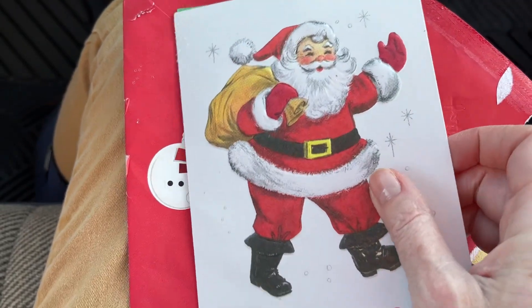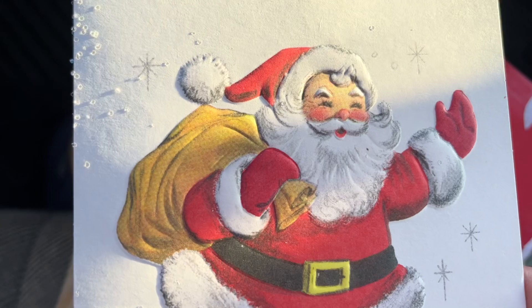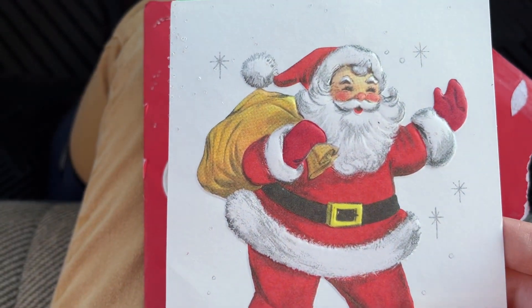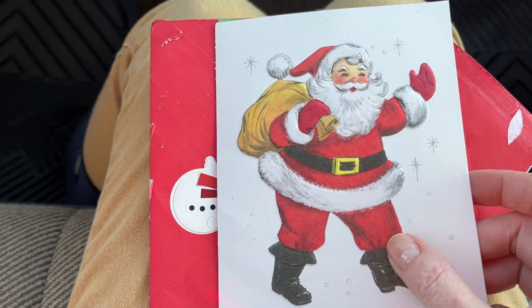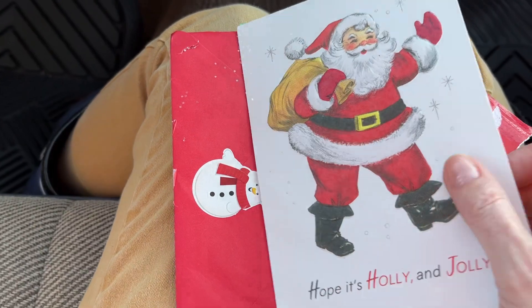Look at this precious Santa. He's embossed — I don't know if you can see that — and there's some glitter in there. I don't know if the glitter is from the card or she put glitter in the envelope. Either way, I am a fan of glitter, so yes to all of that.